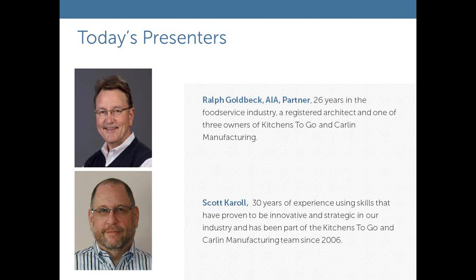Joining me today is Scott Carroll. Hi, this is Scott Carroll. I've got 30 years experience and I have a proven background in innovation and strategic planning in multiple industries. I've been with Kitchens2Go and Carlin Manufacturing since 2006. And as a hobby, I'm a paramedic as well.